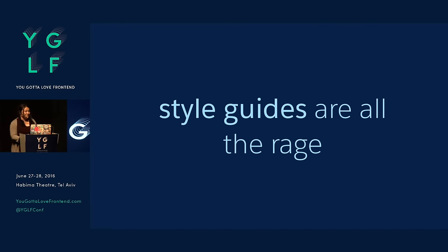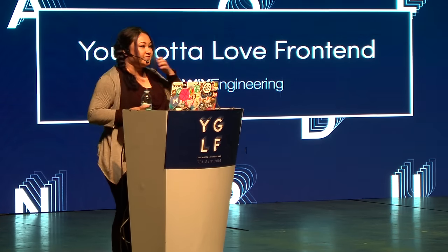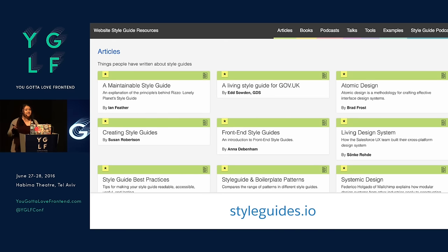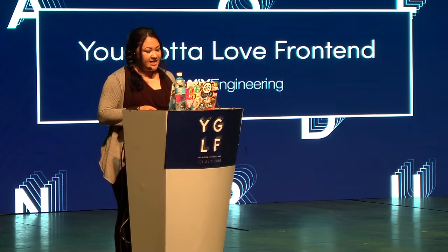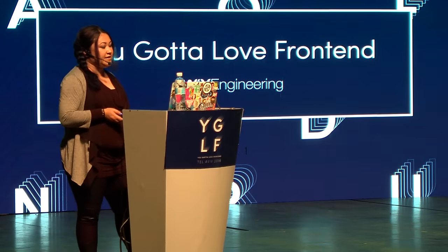Right now you've been seeing all the style guides that have been coming out and everything's being public. Style guides are all the rage right now and they've come a long way. We even have entire websites dedicated to style guides. This is styleguides.io, which was done by Anna Debenham — who's actually in Tel Aviv right now — in collaboration with Brad Frost. Tons of resources there, check it out if you haven't seen it.